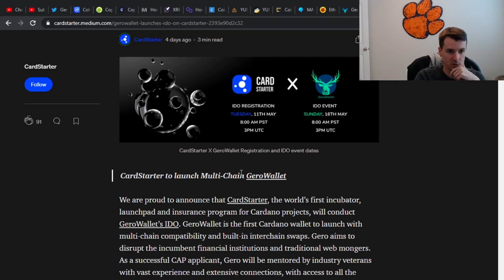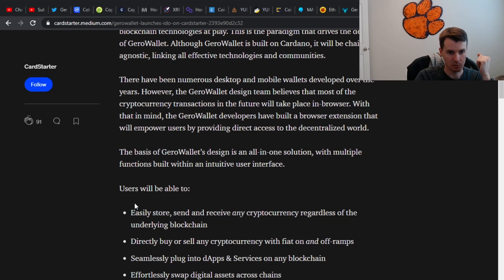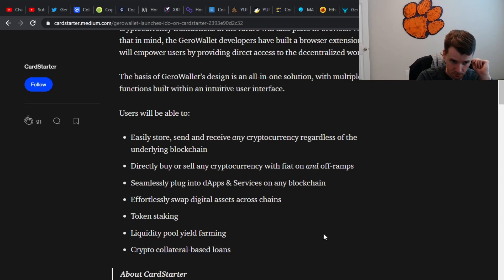So if you're interested, here's some of the high-level information. They're trying to help you easily store, send, and receive cryptocurrency regardless of the underlying blockchain; directly buy or sell with fiat — which is a nice crypto barrier to entry, reducing what people have to do; seamlessly plug into dApps and services; effortlessly swap digital assets; staking; liquidity pool farming; and crypto collateral-based loans. People can gain interest for loaning instead of going to a traditional bank — that's an interesting option.